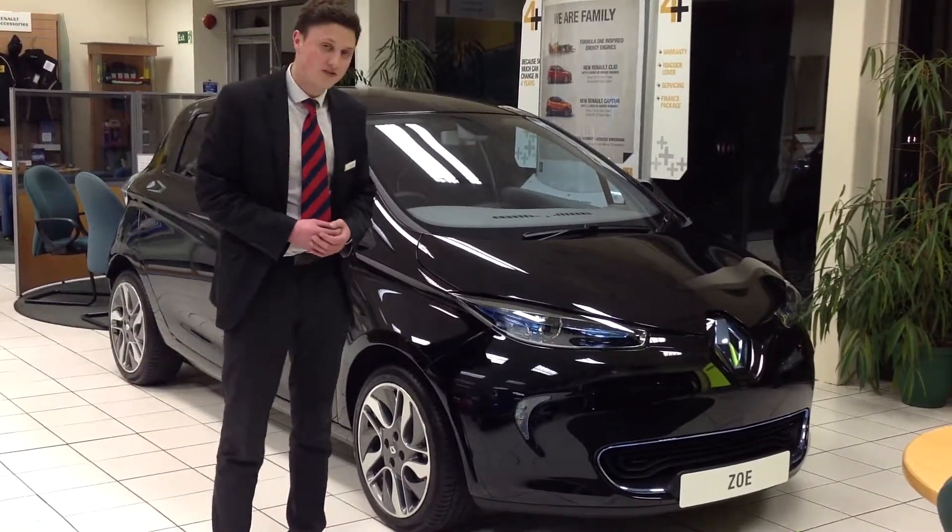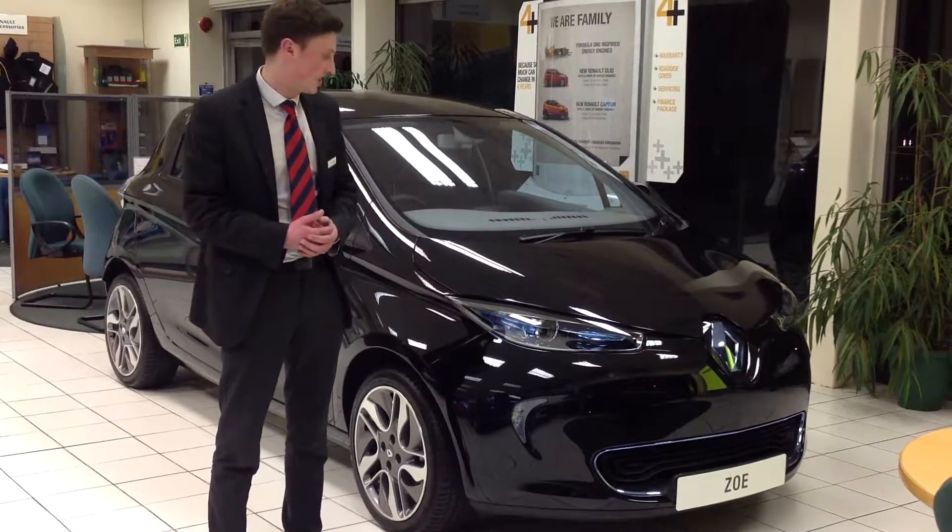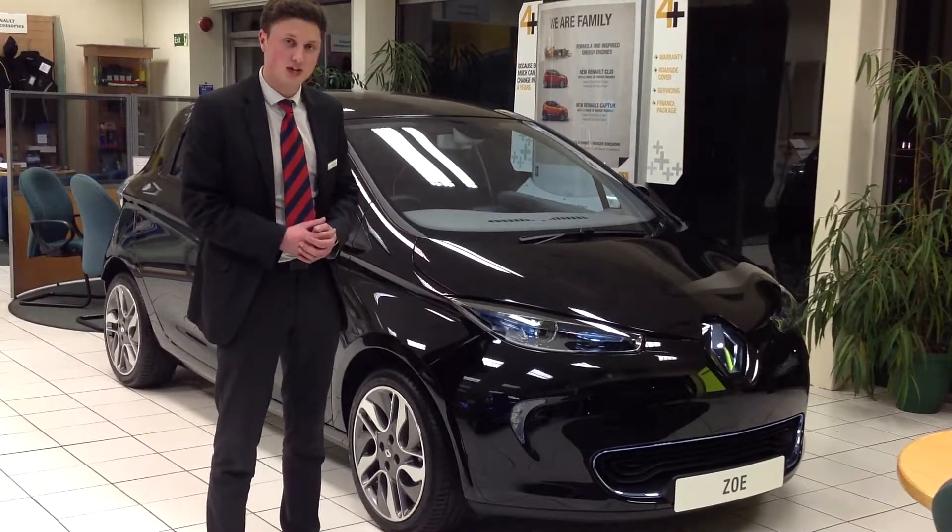That's all we've got time for this evening, but if you've got any further questions or you'd like to pop into our dealership to have a test drive, please feel free to do so. Thanks for watching.